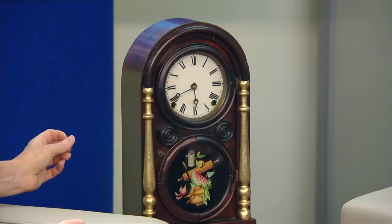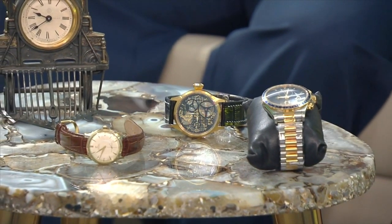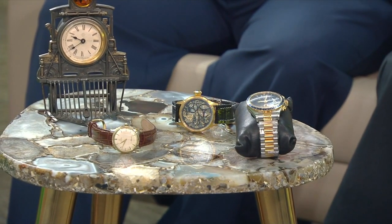Is that because each clockmaker had a different approach to the concept? It's a number of different things. If you look, this is a good-sized mantel clock, that one's a lot smaller, and then there's wristwatches. As technology, engineering, and science improved, things got smaller and more complicated — just like modern technology, just a different era where industry kept improving and people would say, 'I bet I can do that better.'